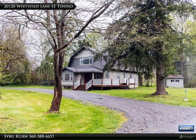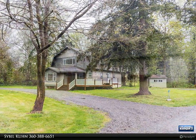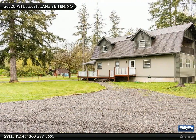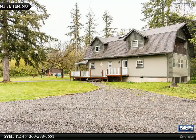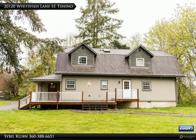Hey all! I am your hometown realtor, Sybil Kuhn, bringing you the latest information about our local and national markets. To stay informed, follow along with my articles, blog and videos, and let me know if you have any questions along the way.